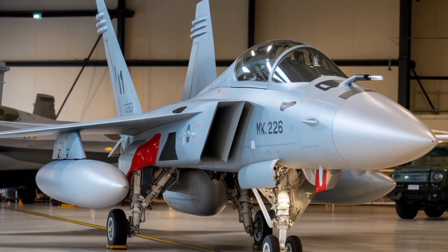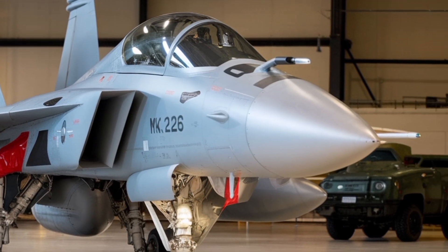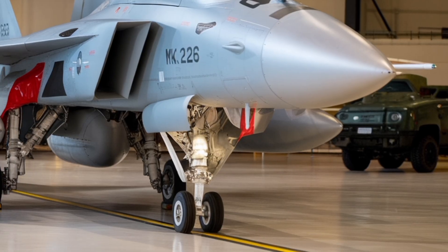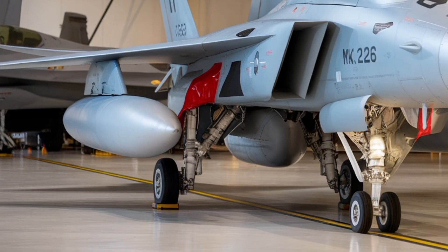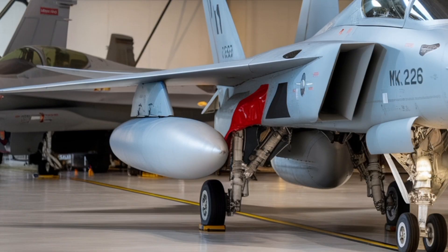The HAL Tejas MK-2 in 2025 stands as one of India's most ambitious aerospace projects, reflecting years of research, engineering evolution, and lessons learned from the earlier Tejas MK-1 and MK-1A variants. The aircraft embodies India's push towards self-reliance in defence technology, representing a crucial step between the lightweight fighter category and the heavier multi-role aircraft.